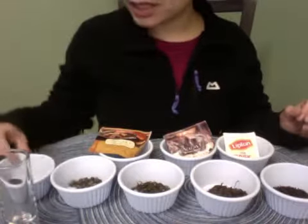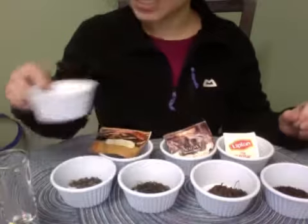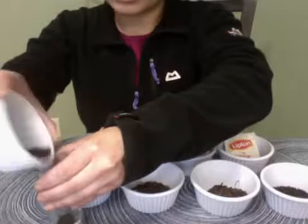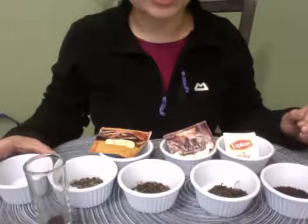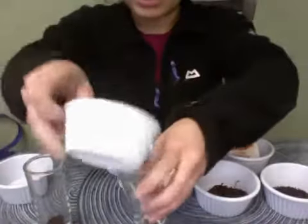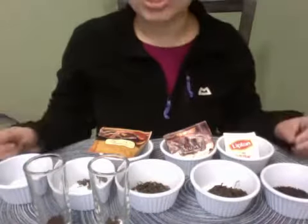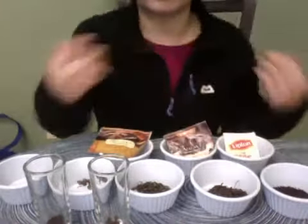So the CTC Assam — CTC means crushed, torn, curled. It's an unorthodox, machine-processed tea. Traditionally it's not hand-crafted — it's machine processed. It's the way the British manufactured tea so it could be produced in high volume with high turnaround time, to export tea faster out of India. It would make strong, rich, bulk tea. It essentially goes on a conveyor belt, goes through a machine that just crushes, tears, and curls it all at the same time, making an extremely strong brew.